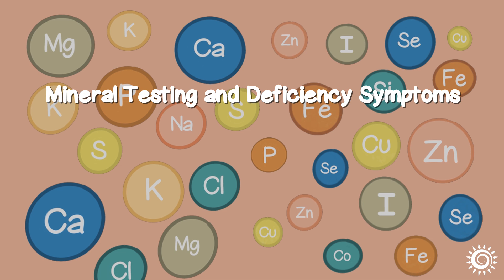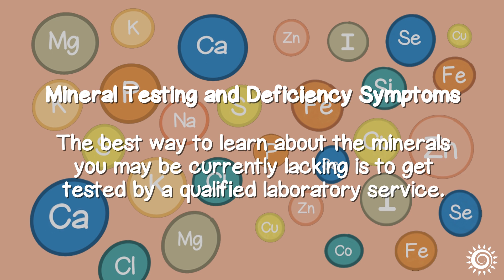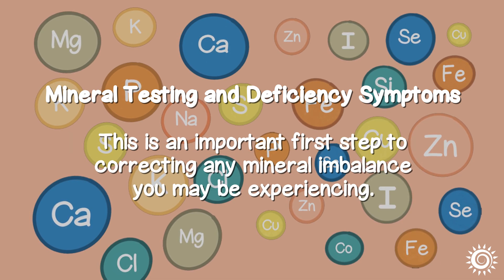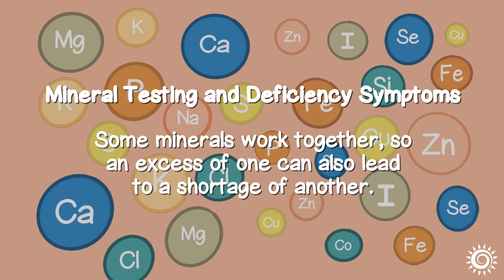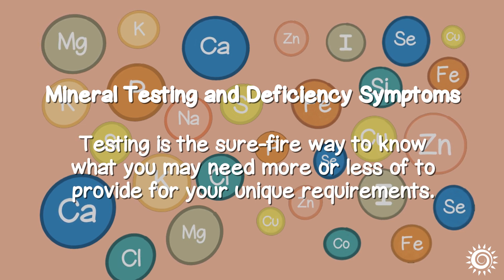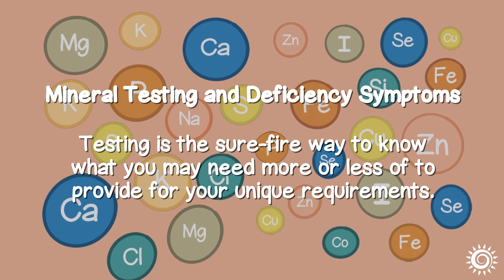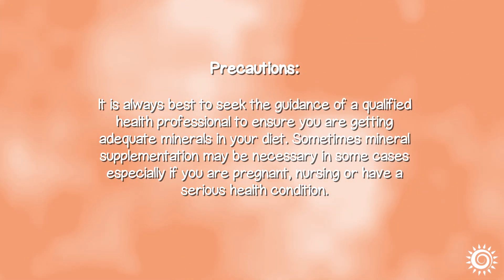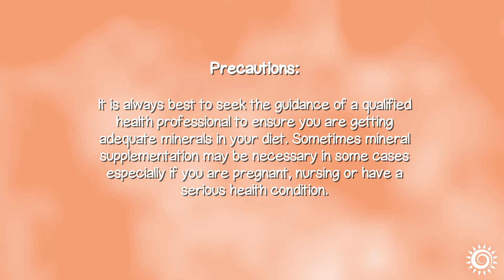Mineral Testing and Deficiency Symptoms. The best way to learn about the minerals you may be lacking is to get tested by a qualified laboratory service. This is an important first step to correcting any mineral imbalance. Some minerals work together, so an excess of one can also lead to a shortage of another. Testing is the surefire way to know what you may need more or less of for your unique requirements. It is always best to seek the guidance of a qualified health professional to ensure you are getting adequate minerals in your diet. Sometimes mineral supplementation may be necessary, especially if you are pregnant, nursing, or have a serious health condition.